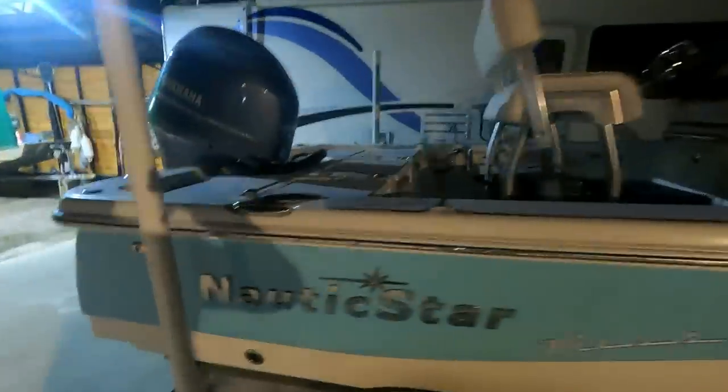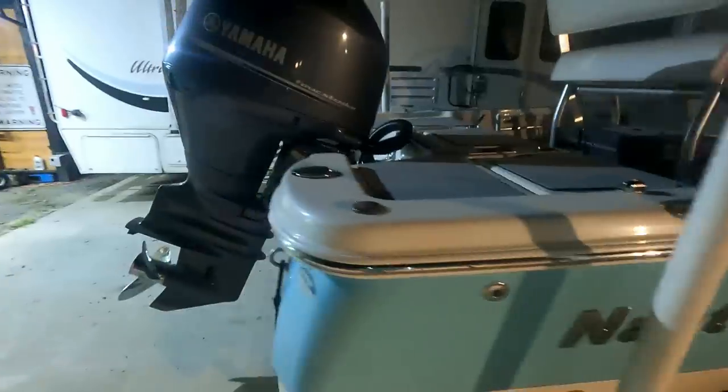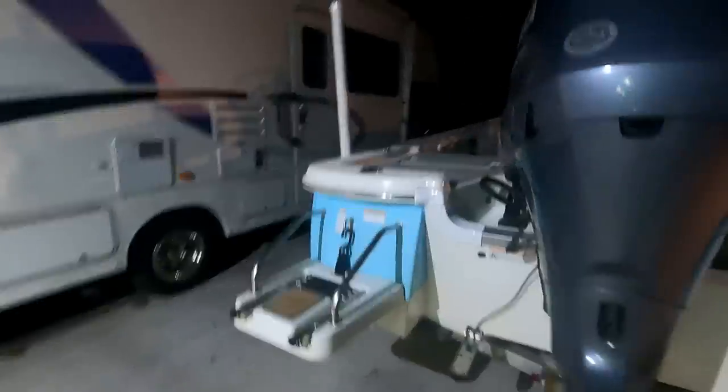All right guys, it's like 5 a.m. here at fish camp. We've got the boat hooked up, we've got coolers packed, plenty of dead bait, getting ready to pull out. We're going to head to the coast, check back in with you, and get to the boat ramp.